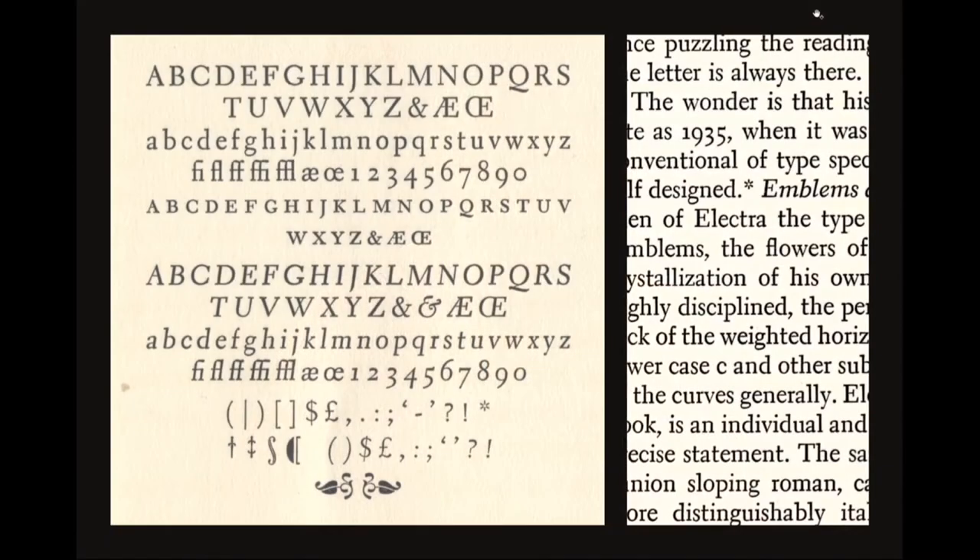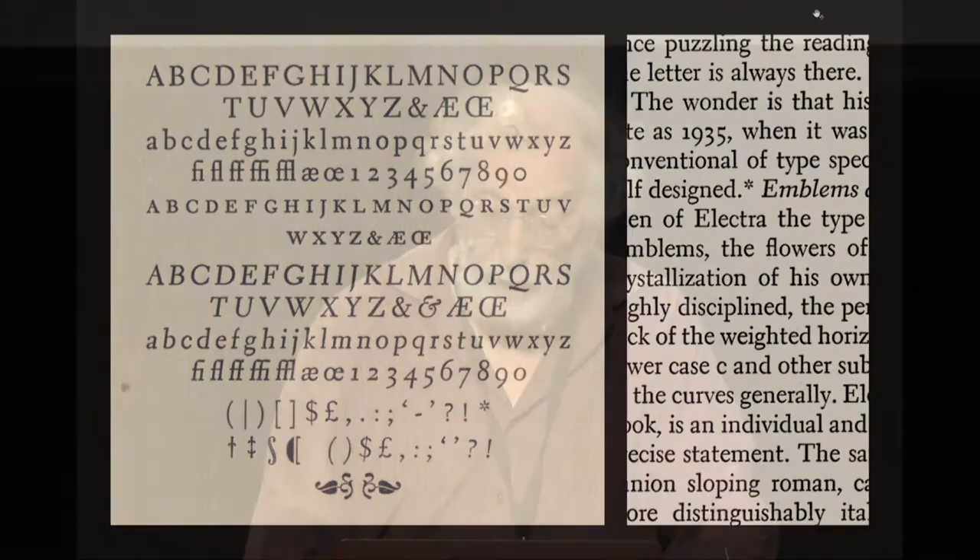Part of the difficulty is that it's letterpress, it's small — we're not working in that world anymore. What you're seeing is a blowup of the typeface from a book about Dwiggins' life in 1962, still letterpress. Notice the italic — I'll get to that very briefly at the end of my talk.